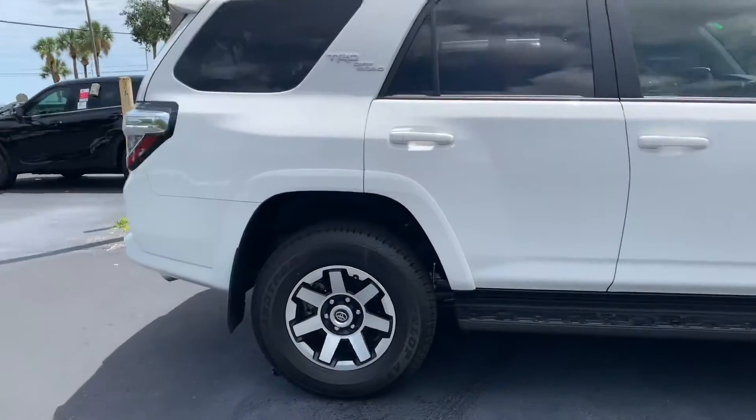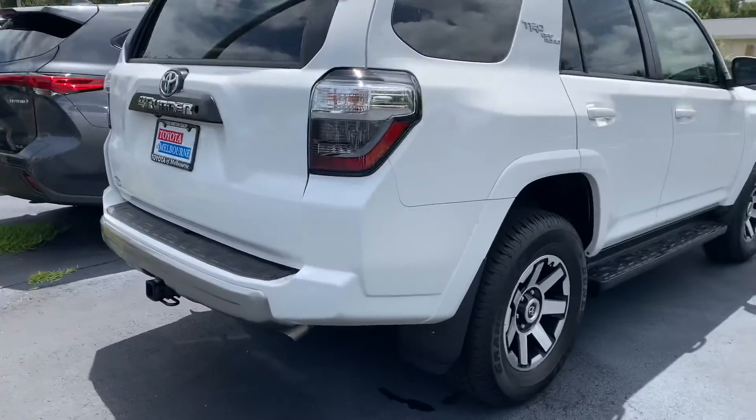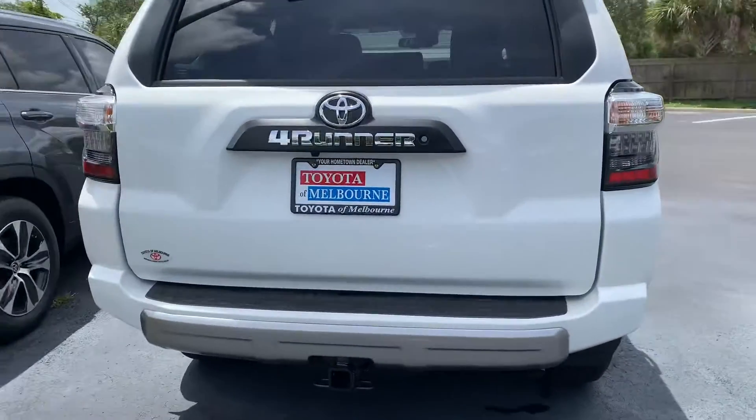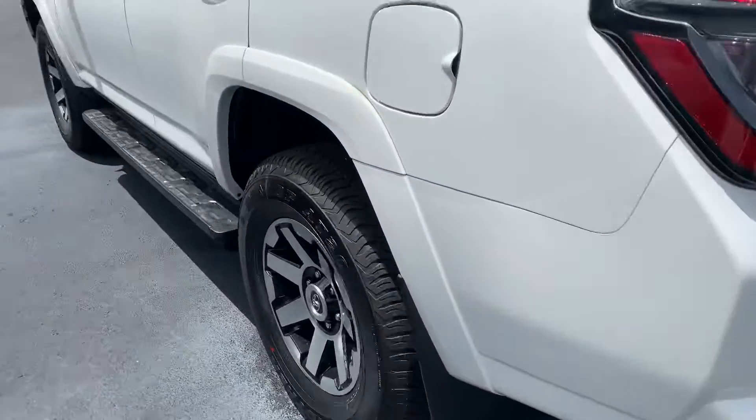They all do come with lifetime warranty, nitrogen filled tires, and our Toyota factory floor mats, as well as tons of features and tons of safety features, like our Toyota Safety Sense with pre-collision system, lane departure alert, star safety system, and tons more.